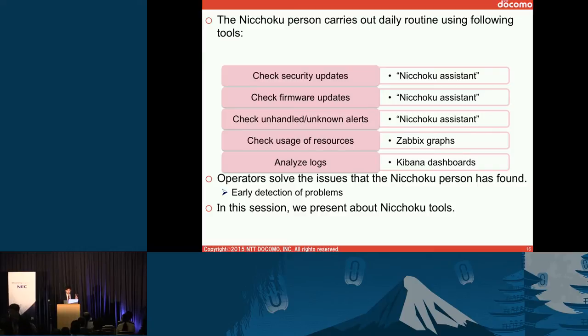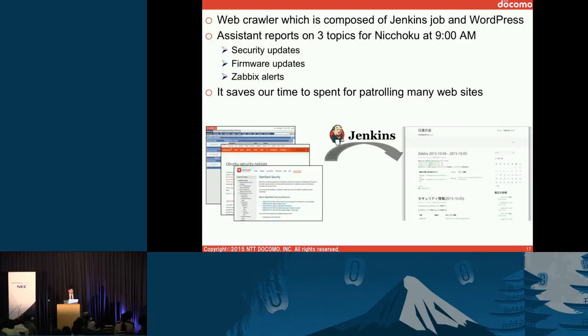The Nitchoku person carries out mainly three tools: the Nitchoku assistant, Zabbix graphs, and Kibana dashboards. These tools make it easy to do Nitchoku work, and by doing Nitchoku, troubles are detected earlier than normal alerts. The Nitchoku assistant is a web crawler composed of Jenkins jobs and a WordPress website. It automatically reports on three topics for Nitchoku at 9 a.m. every day: security updates, firmware updates of hardware, and Zabbix alerts. It saves time by compressing all information from multiple websites.